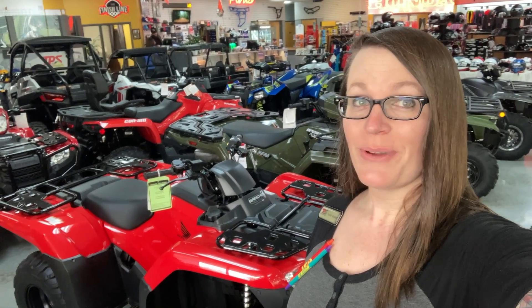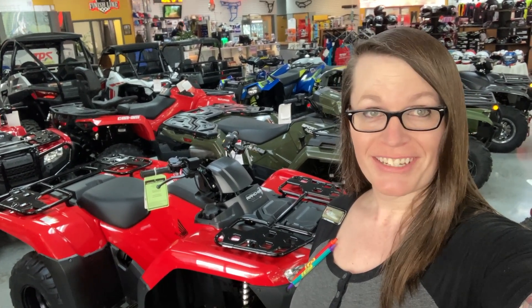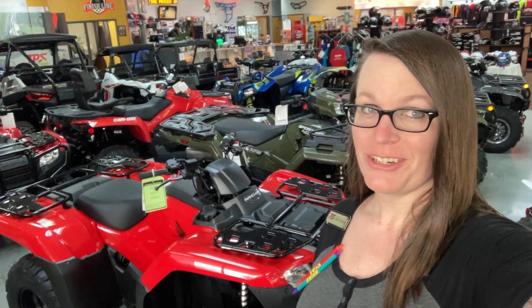We've got those and many more new and used bikes, ATVs, side-by-sides, and watercraft to choose from. So come on down to Team Power Sports and check out your new spring ride.